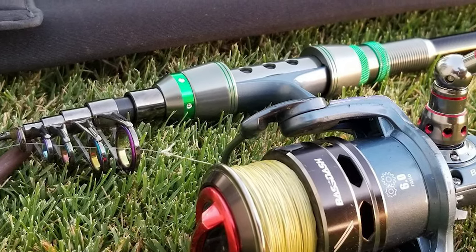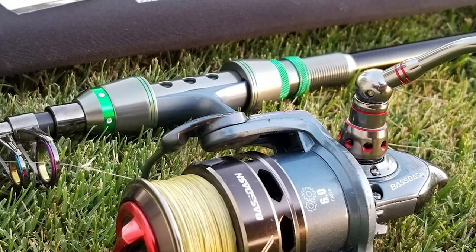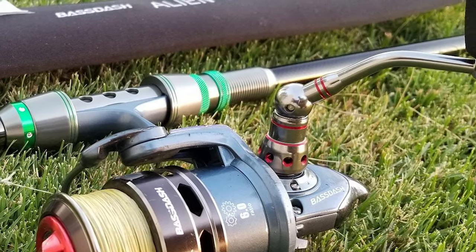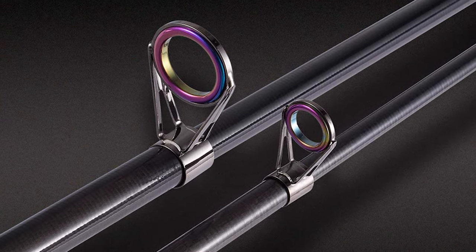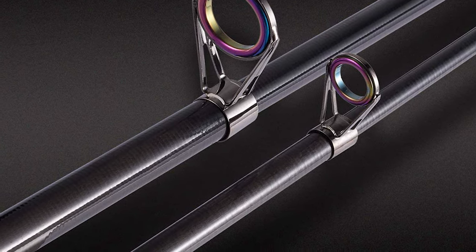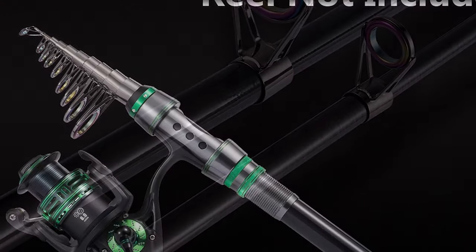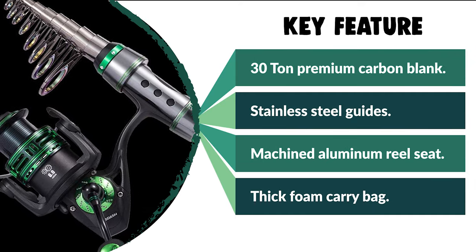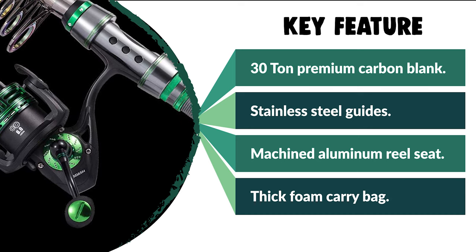It features stainless steel guides with zirconium inserts that offer similar performance to SiC but are not as brittle, while providing superb hardness, thermal dissipation, and a low coefficient of friction. The rod offers a machined aluminum reel seat that is precisely positioned and balanced, resulting in enhanced durability, improved casting distance, more sensitivity, and superb fish-fighting control. It comes in a handy protective carry bag made from foam and cotton with a Velcro closure, storable anywhere from the car to the suitcase.